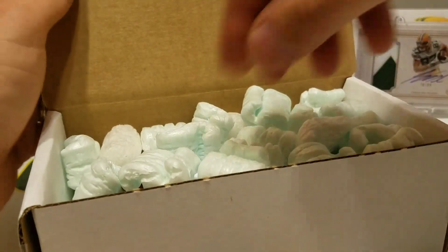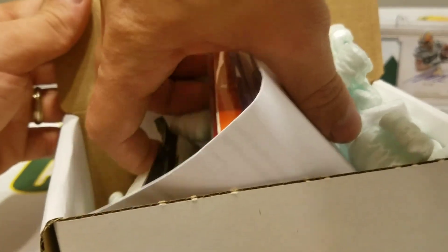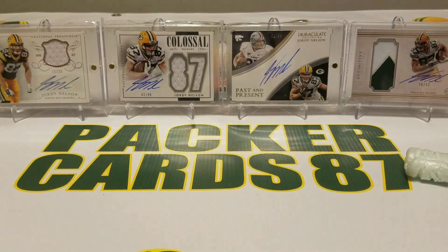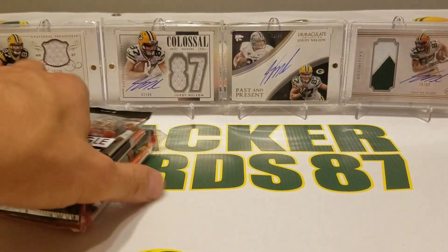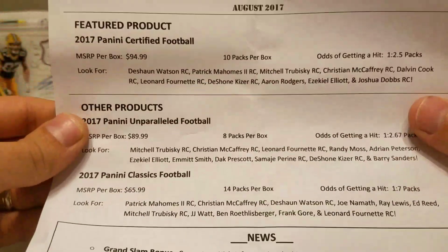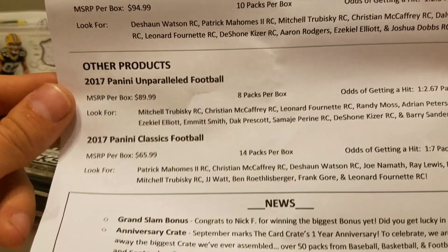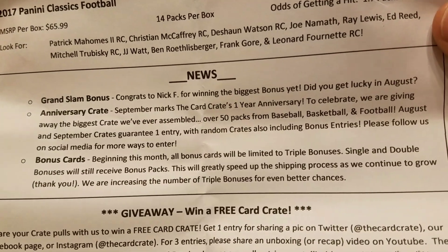It's a very cool idea for people who don't have an LCS near them. So let us find out what kind of goodies are in this month's football crate. All right, so we have here our packs, we have our sleeves and top loaders. We got certified football, unparalleled, and classics — nice setup. Grand slam bonus to Nick F, that's pretty cool.